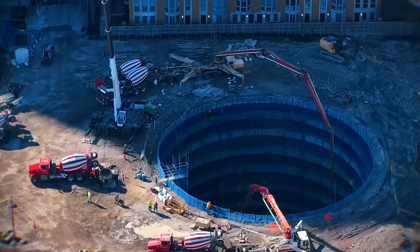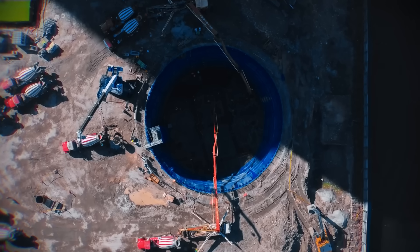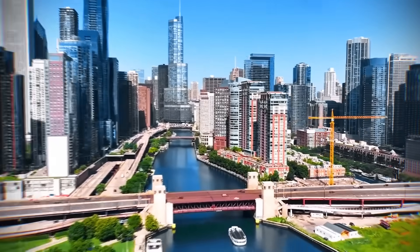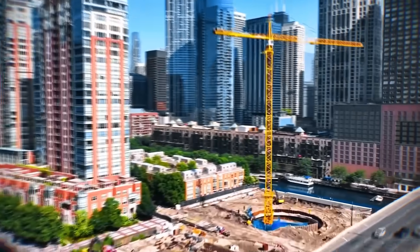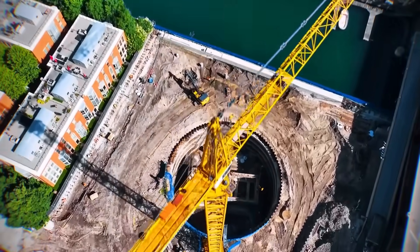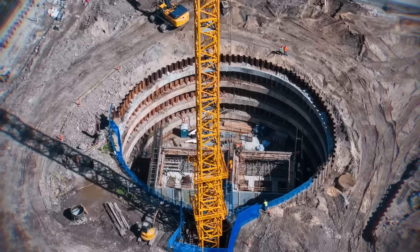To support the new tower's different shape, new caissons also had to be drilled into the bedrock 37 meters below the ground, weaving a new grid of support in and around the old one. This incredible feat of adaptive reuse saved a huge amount of time, money, and materials, proving that even the remains of a failed project can become the bedrock for a new success.